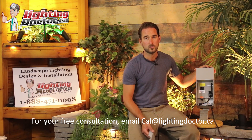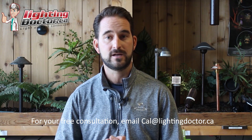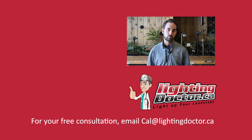Thanks for watching. I hope you got some great tips — take advantage of the free video consultation where you send me a few pictures of your property and I'll get back to you with a personalized video presentation with tips and tools on how to light your own property. Check us out at lightingdoctor.ca or email me pictures at cal@lightingdoctor.ca.